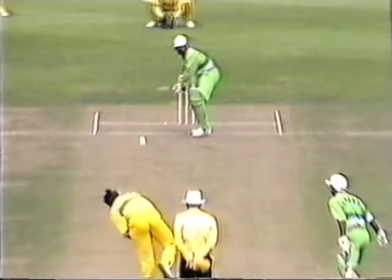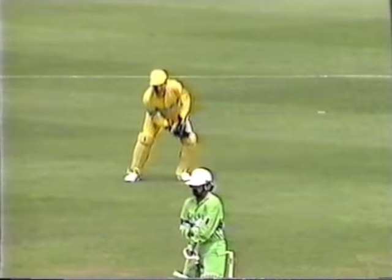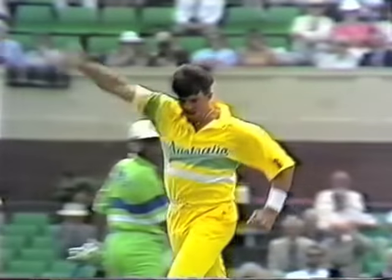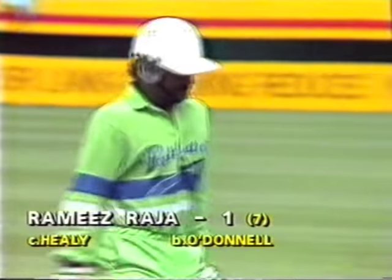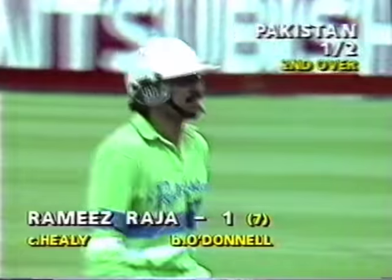A little bit of a delivery from Simon O'Donnell. He's committed to play, just left him off the wicket. Just enough. And the faintest of faint edges. Umpire McConnell took a little while to put up his finger, and Simon O'Donnell is delighted. So that's the end of Rameez Raja for one. An Australia strike. Pakistan one for two.